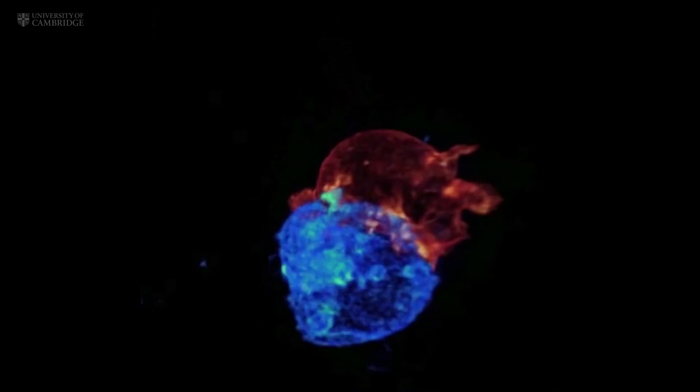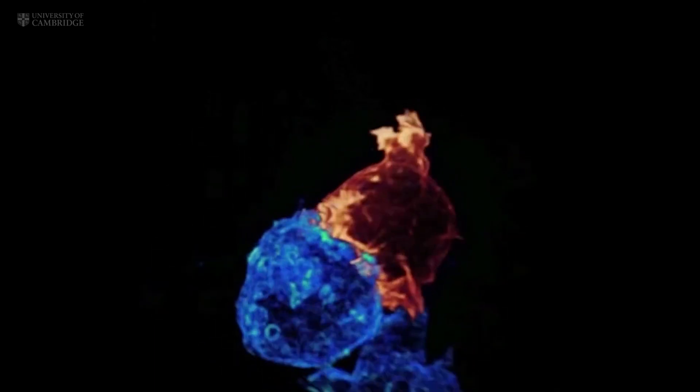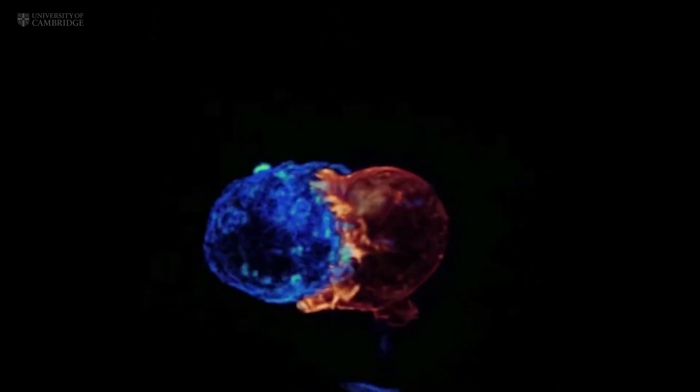When a cytotoxic T cell finds a cancer cell, membrane protrusions rapidly explore the surface of the cell, checking for the tell-tale signs of cancer.